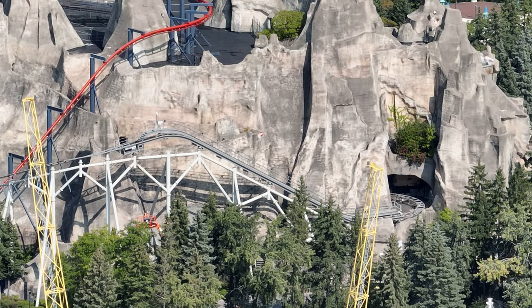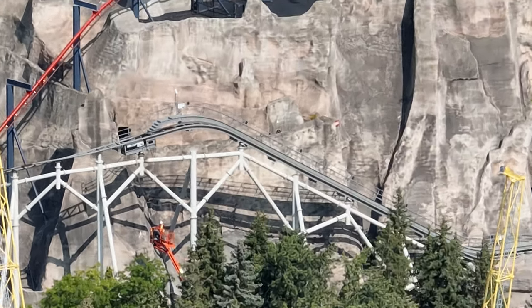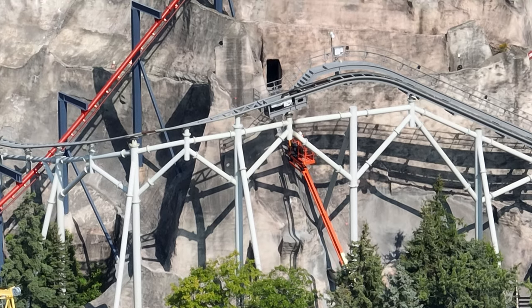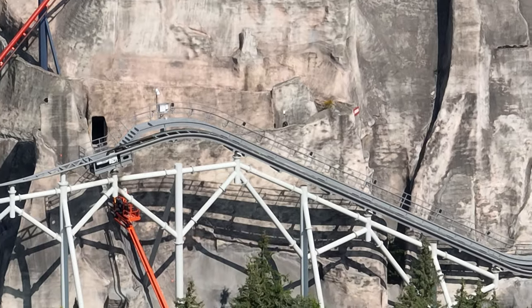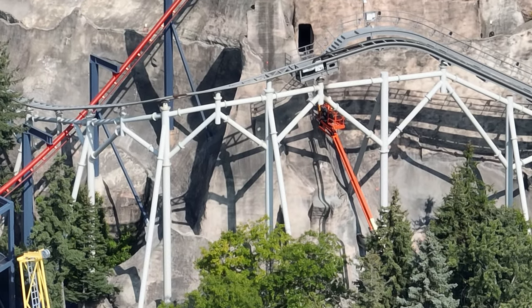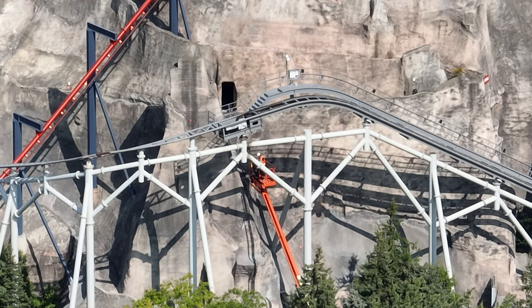If you watch very closely, you're going to see a little orange boom lift heading up in between Guardians' support columns and lift hill, and you're going to see them marking these little orange dots on the mound. If you watch the POV very closely, those orange dots correlate with the support columns that are going to have to come shooting up out of the mound to hold our beloved Elp and Fury in the sky after its first launch. That was really cool to catch on the drone. I'll use some arrows to point out those orange dots — there's one right there — they're going up to mark them.